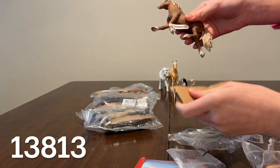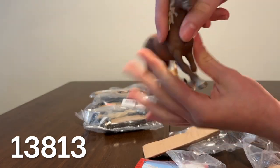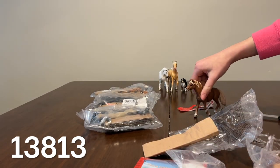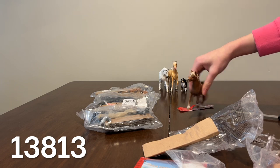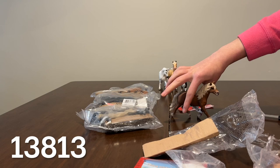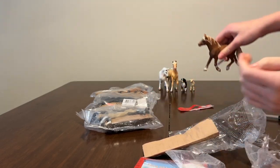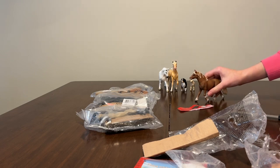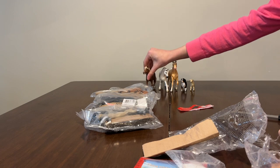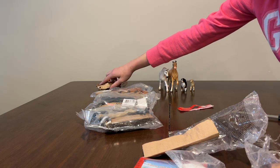Then we have the amazing Haflinger stallion, and he is so beautiful because his mane is not white — it's a kind of dirty mane and I find that really realistic. Although I was not lucky because he did not stand still, but that happens sometimes. Because I was scared for him to fall, I put him down on the table so he wouldn't fall and scratch himself.